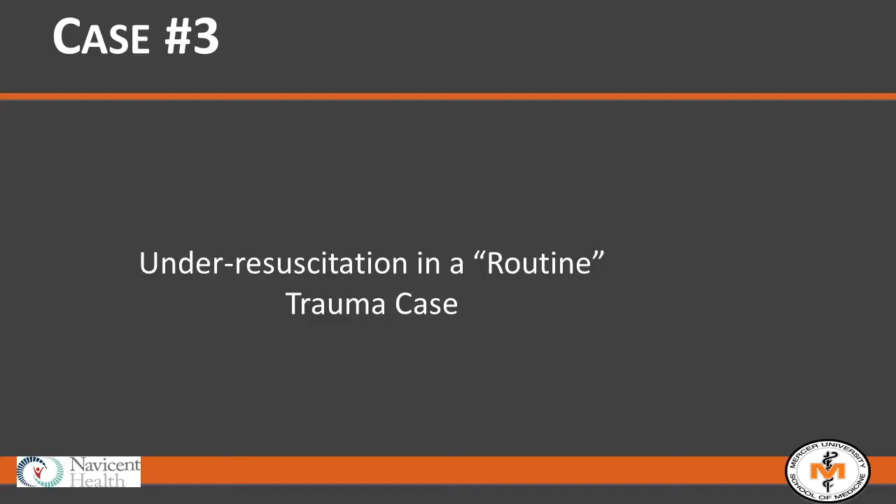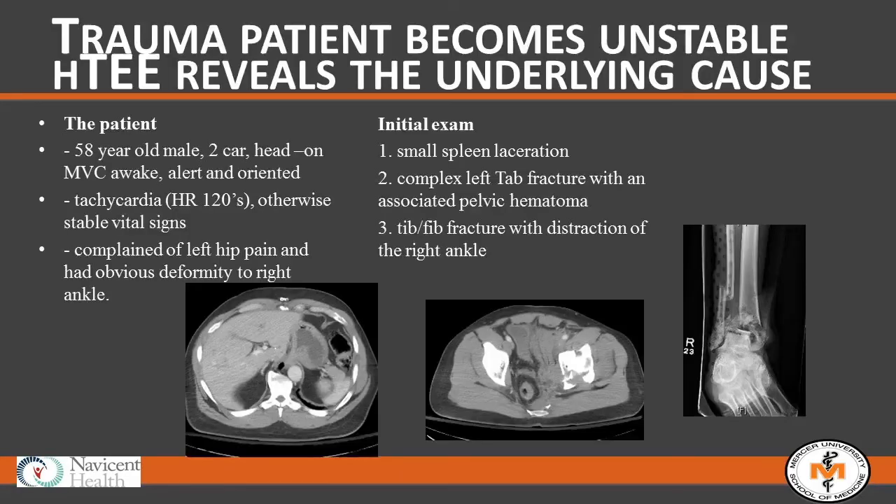This is a routine trauma case — those paying careful attention could qualify it as an M&M. A 58-year-old male came in as a two-car head-on MVC. He was awake, alert, and oriented, tachycardic in the 120s, with vital signs otherwise stable. CT scans showed a very small splenic lac, a relatively complex left tibia fracture, a small pelvic hematoma, a left hip fracture, and a distraction injury at the level of the right ankle.